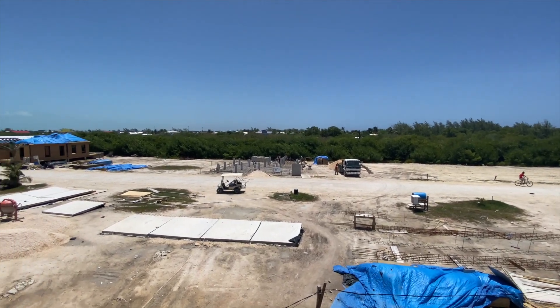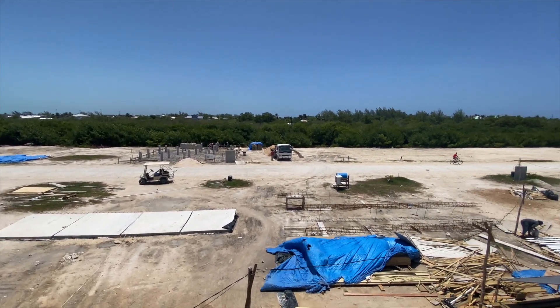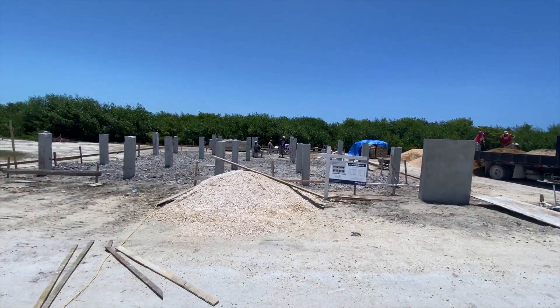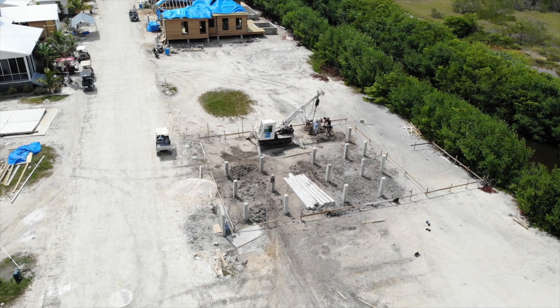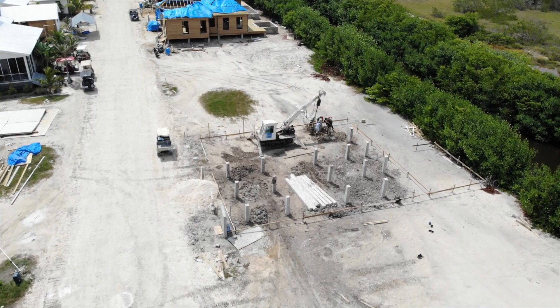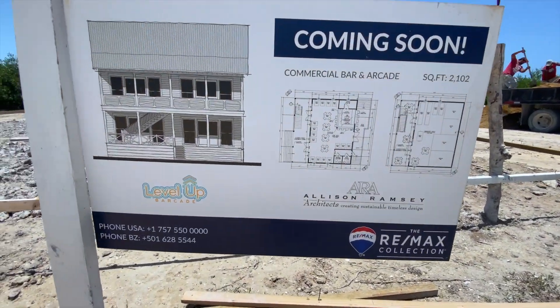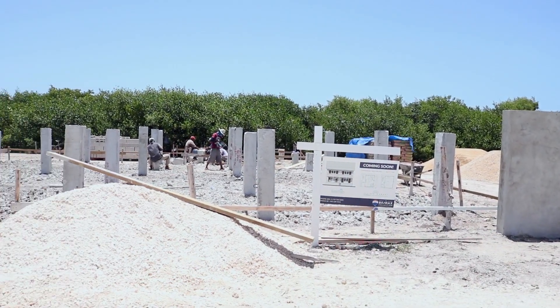That's where the barcade is going — they're going to have golf simulators, arcade. So this is going to turn into something really amazing, really quick. Here's the foundation going in for the barcade. Shot of the rendering — going to be an awesome project.